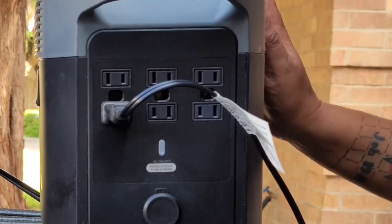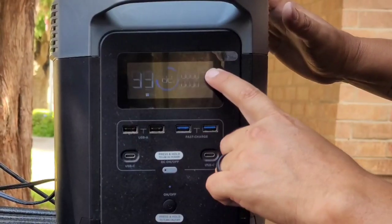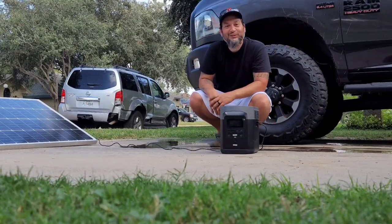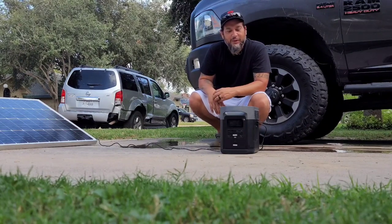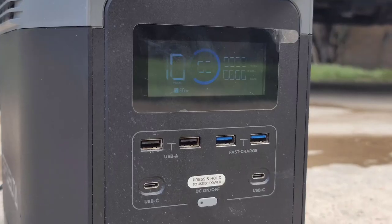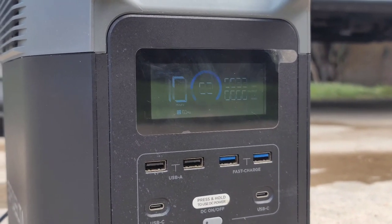Let's see how much one 200-watt solar panel pointed in a good direction toward the sun can give us on the input side. We got a cloud as soon as we tried to demo this. Right now it's putting in about 40 watts out of this type of overcast sky. So although this might not be the best example, it does show that it easily takes in power from a single monocrystalline solar panel.